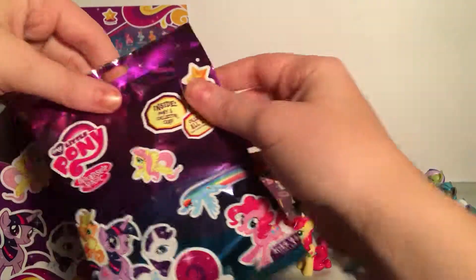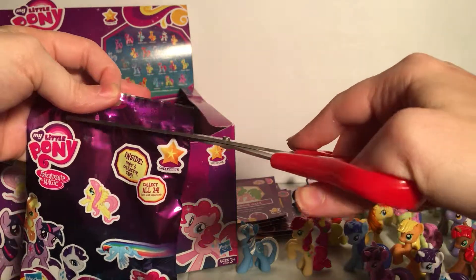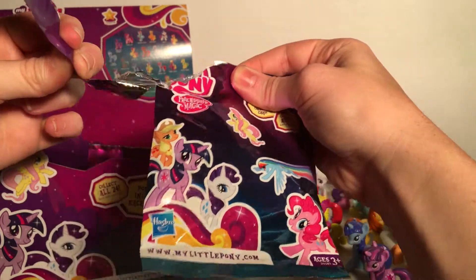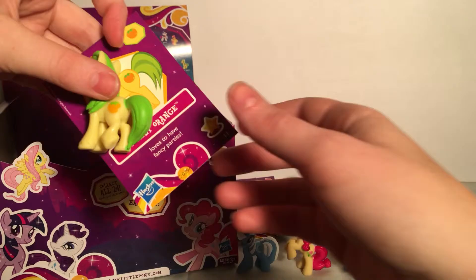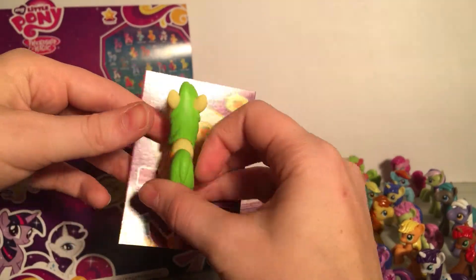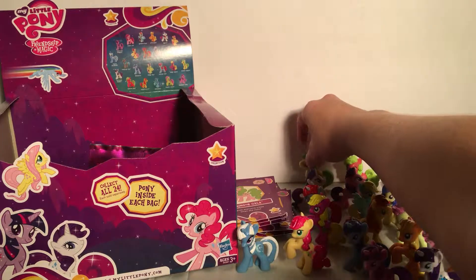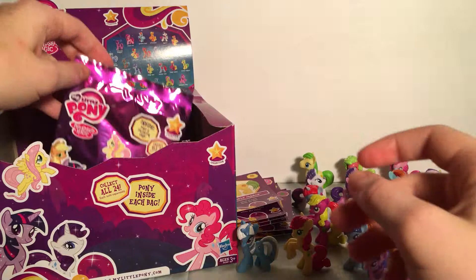We got another boy — Moos the Orange, who loves to have fancy parties. I like the yellow on him — he's cool. And then another one, this one's already open too.